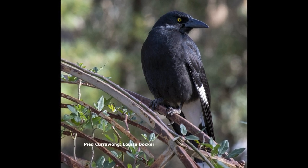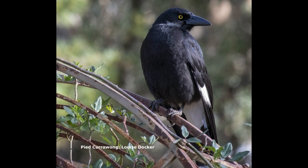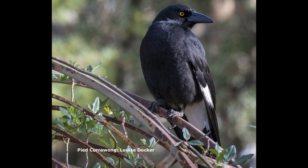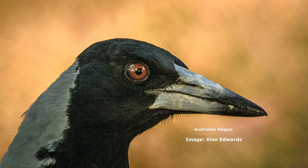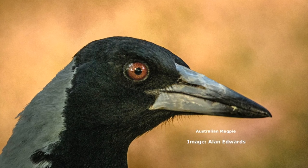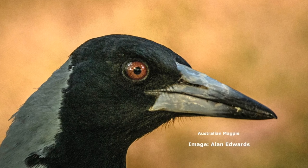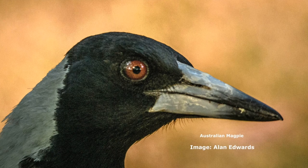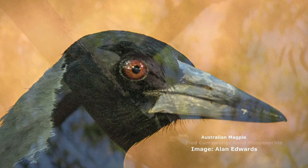Very commonly people don't know the difference between currawongs and magpies - no big deal, not everyone's a birder. There are a couple of small things worth looking at visually to tell the difference. They both live completely different lifestyles too, but just going to the visual appearance, I think the currawong's bill and the magpie's bill are completely different.